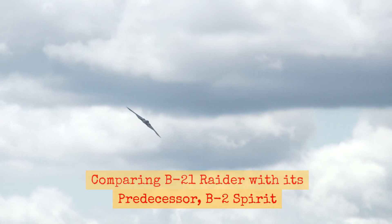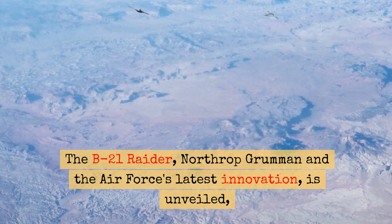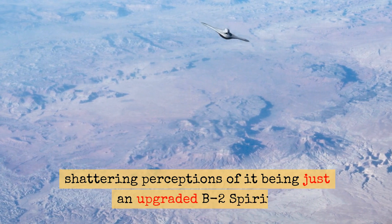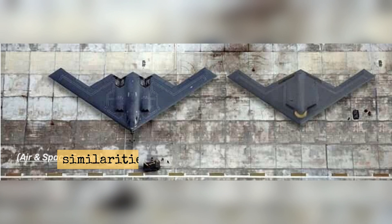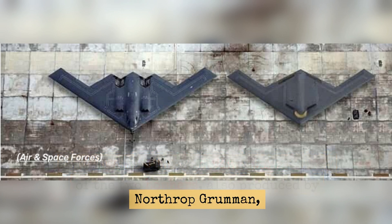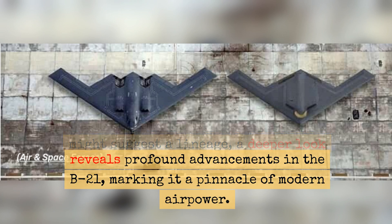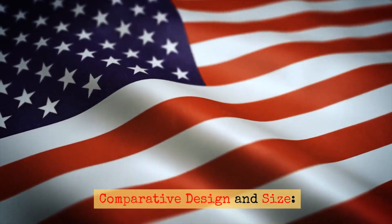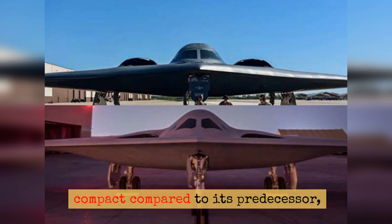Comparing the B-21 Raider with its predecessor, the B-2 Spirit. The B-21 Raider, Northrop Grumman and the Air Force's latest innovation, is unveiled, shattering perceptions of it being just an upgraded B-2 Spirit. While at a superficial level, similarities in the flying wing design of the two bombers — also produced by Northrop Grumman — might suggest a lineage, a deeper look reveals profound advancements in the B-21, marking it a pinnacle of modern airpower.